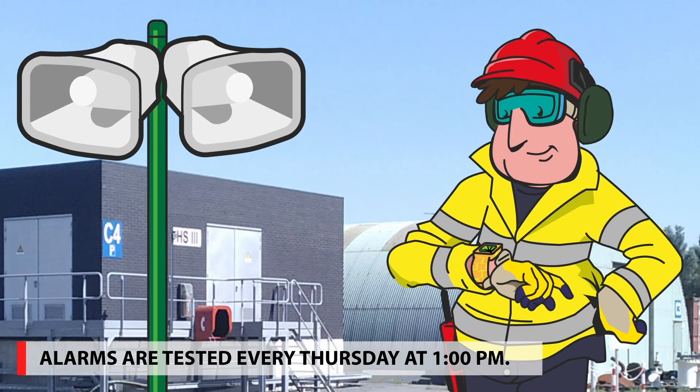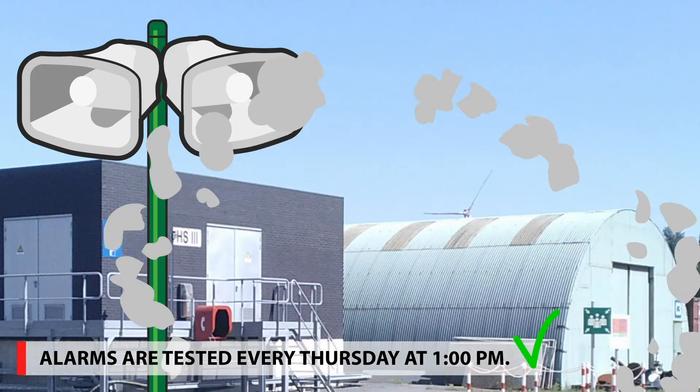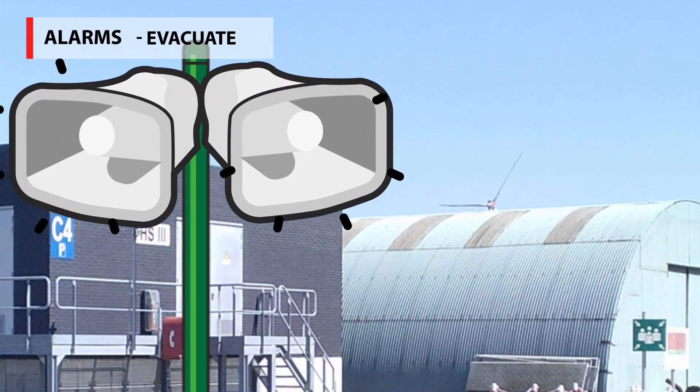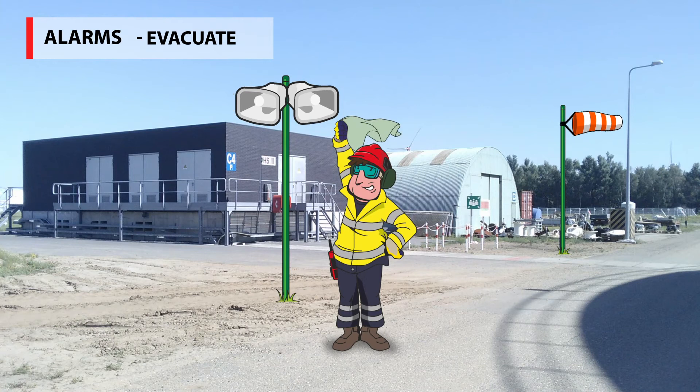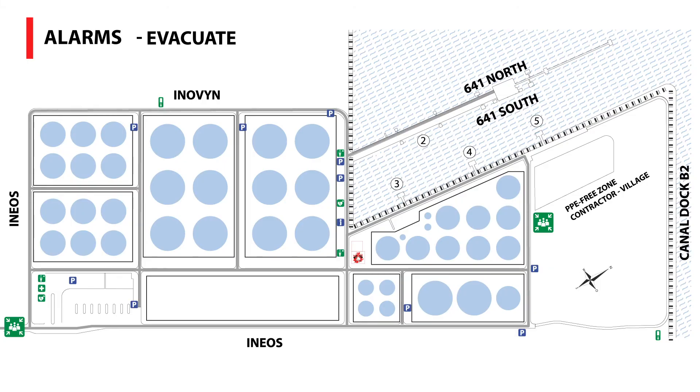Vesta uses three kinds of alarms, which are tested every Thursday at 13 o'clock. To evacuate: stop working, check the direction of the wind, take your escape mask, and evacuate by foot to the nearest zone marked with the evacuation sign. These zones are located at our security or at the parking near High Voltage Cabin 3 on Lane H.